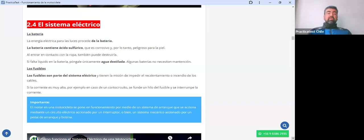Lamentablemente, las baterías en este momento están bastante caras, pero no hay otra opción, hay que invertir. Ojo: si las baterías presentan problemas de calentamiento, deformación, se hinchan o botan algún tipo de líquido hacia afuera, cualquier cosa extraña, hay que dejar de utilizarla y cambiarla.